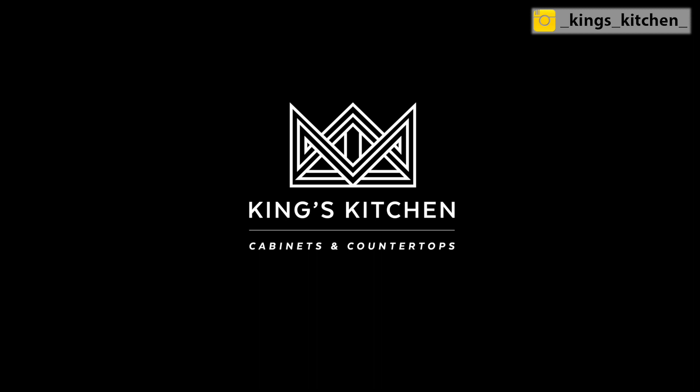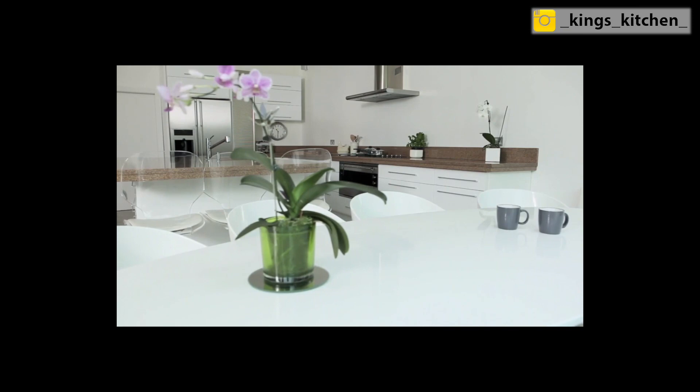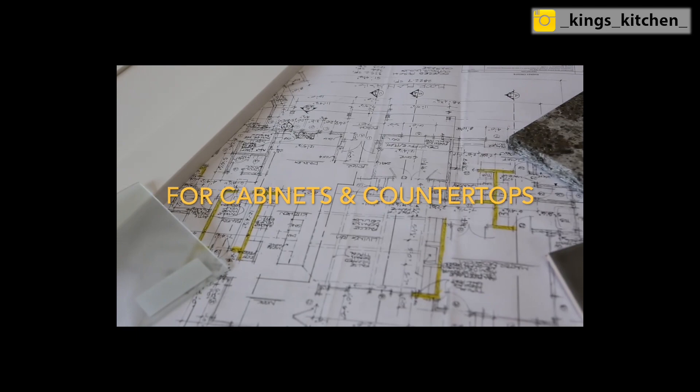Hi everybody, my name is Kirsten. I am the lead kitchen designer at King's Kitchen. We are your local go-to team for kitchen design and remodeling in Tacoma, Washington. Before we get started, hit the like button for this video if you're excited to learn how to plan for your kitchen remodel, correctly plan your footprint, and how to avoid costly mistakes.